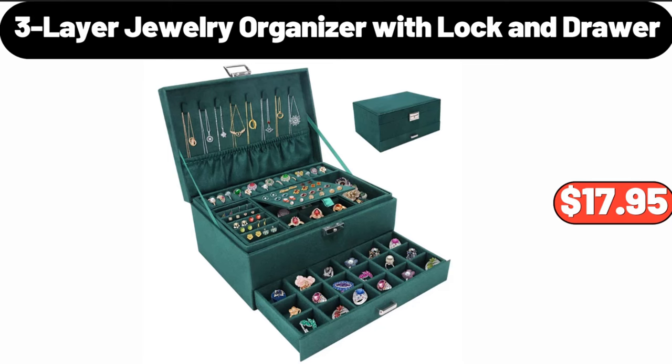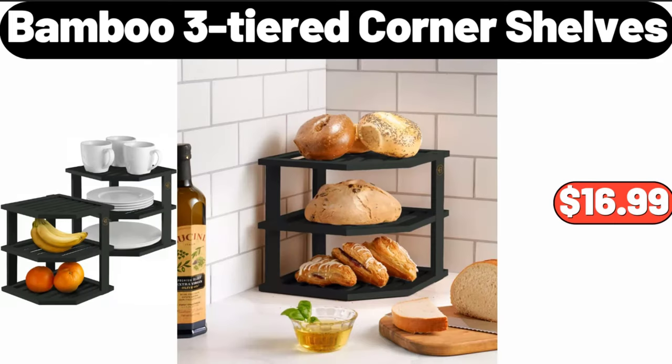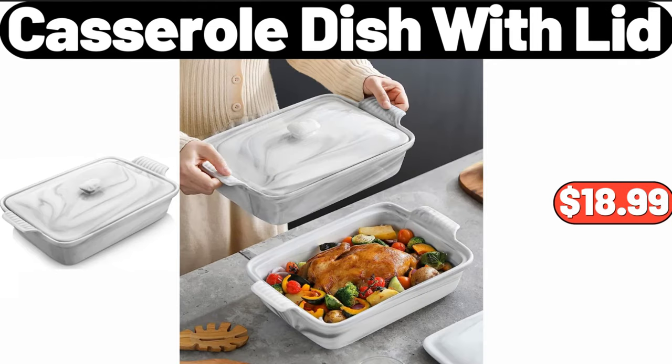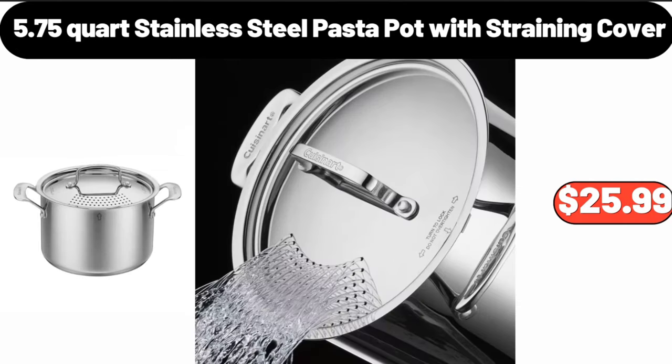Three-layer jewelry organizer with lock and drawer, $17.95. Bamboo three-tiered corner shelves, $16.99. LED galaxy projector, $14.99. Casserole dish with lid, $18.99.